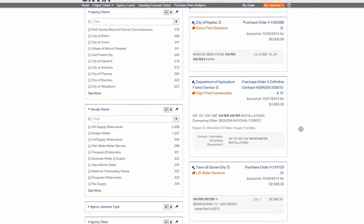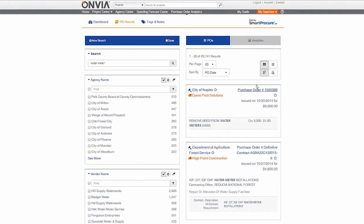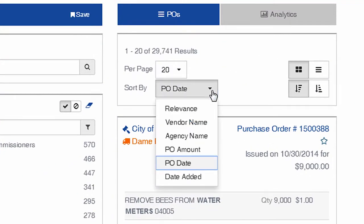Let's view a list of recent Water Meter purchase orders. Sort the results by date, amount, vendor, or agency depending on what type of information you are looking for. This can be a starting point for detailed analysis on individual purchase orders.